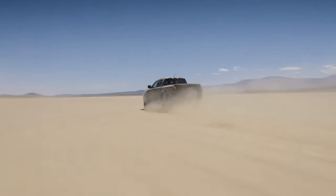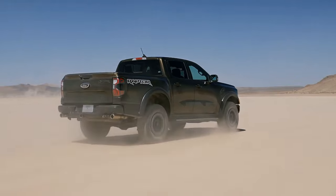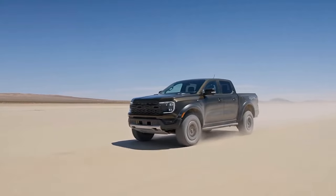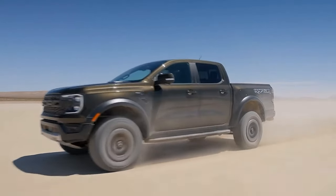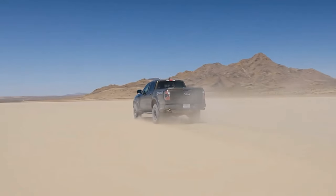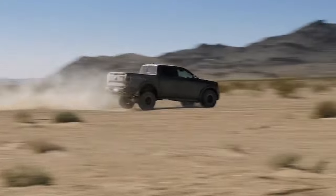The truck has a 3.0-liter EcoBoost V6 engine that produces 405 horsepower and 430 pound-feet of torque, making it the most powerful Ranger ever. The engine is paired with a 10-speed automatic transmission that shifts smoothly and efficiently, and a full-time 4x4 drive system that allows you to switch between different modes depending on the terrain.